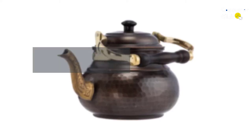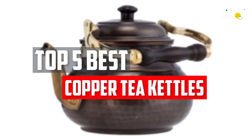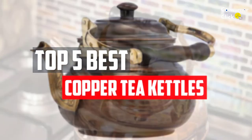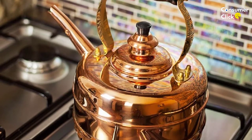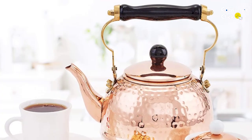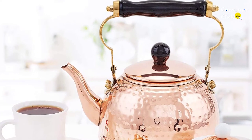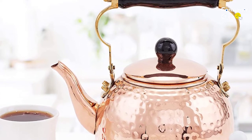In this video, we will look at the 5 best copper tea kettles available on the market today. We made this list based on our personal opinion, hours of research, and customer reviews. We've considered their quality, durability, features, and more. If you want more information and updated pricing on the products mentioned, check the links in the description box below. So, let's dive into the video.